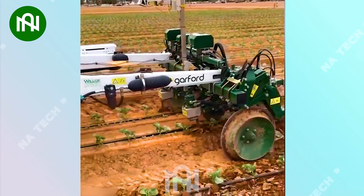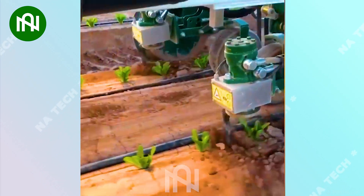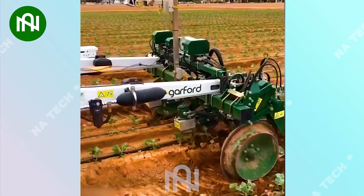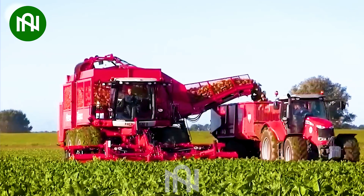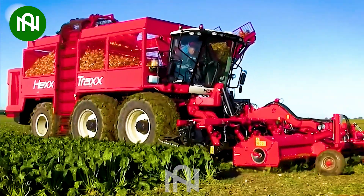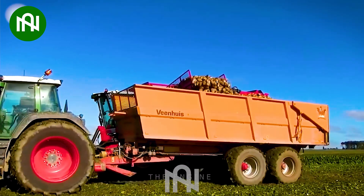How can farmers save time while enhancing soil fertility and nutrient density? This machine is the best solution. It has automatic systems for cutting, peeling, and moving, which reduce work and boost production efficiency.